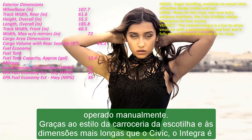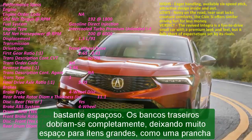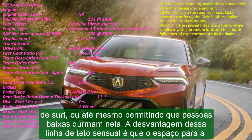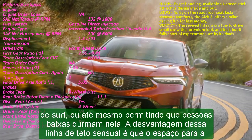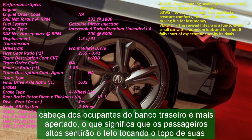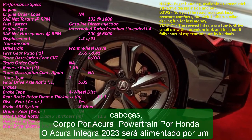A-spec models also get optional 18-inch wheels compared to 17-inch on the base model, though 19-inch wheels will be available as dealer-installed options. Four drive modes are available: Comfort, Normal, Sport, and Individual. The Individual mode allows the driver to change the suspension, steering, and transmission settings independently.